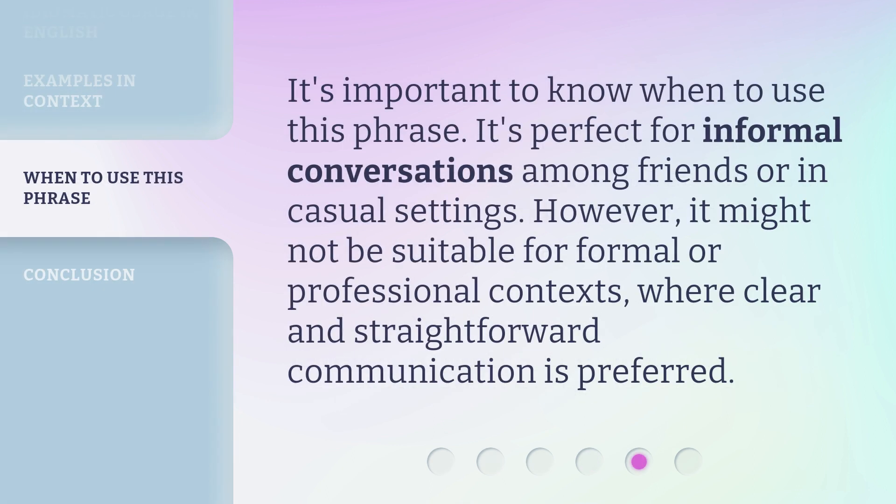It's important to know when to use this phrase. It's perfect for informal conversations among friends or in casual settings. However, it might not be suitable for formal or professional contexts, where clear and straightforward communication is preferred.